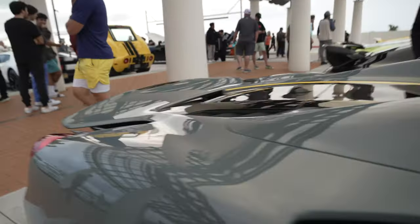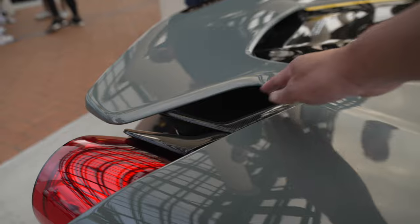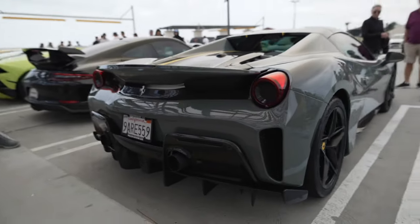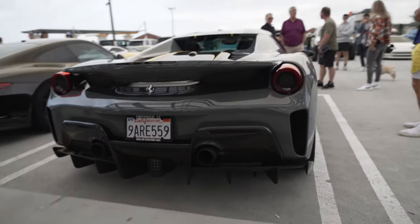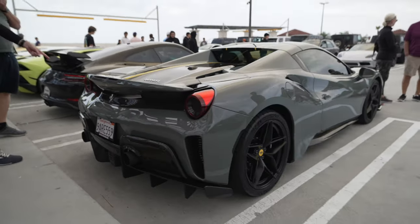Top comes off — hard-top convertible. Check out the detail on this back-end area. It is just really nicely done. Pista Spider.